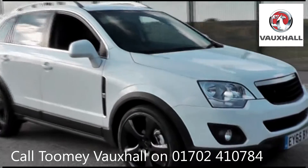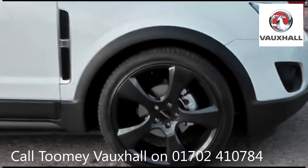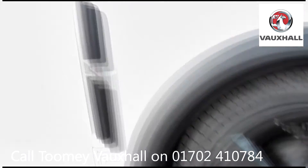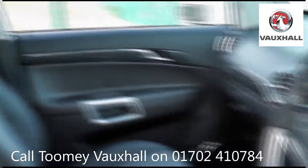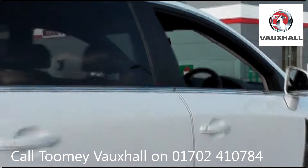Hello. Welcome to the Toomey Southend Motor Village Used Vehicle Channel. Here you will find high definition videos of all of our used vehicles currently for sale. With all videos, you will find a link in the description which takes you directly to our official website.